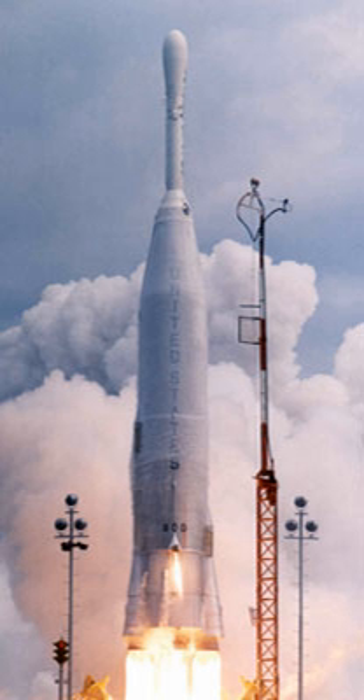The Atlas Able was an American expendable launch system derived from the SM-65 Atlas missile. It was a member of the Atlas family of rockets, and was used to launch several Pioneer spacecraft towards the Moon. Of the five Atlas Able rockets built, two failed during static firings, and the other three failed to reach orbit.